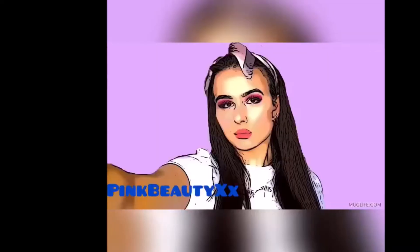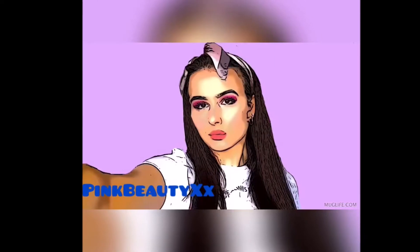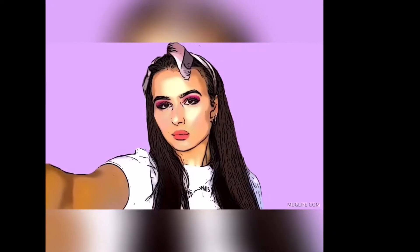Hey guys, Ivy here. So today I'm going to be doing three warmer weather videos. I promise it's been warmer here — the windows literally just started. So yeah, let's get on with the video.